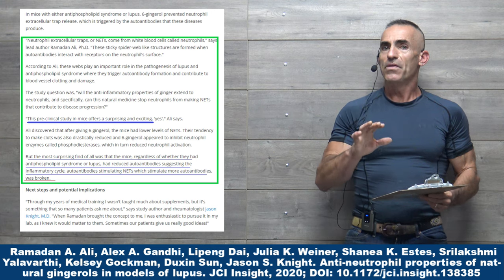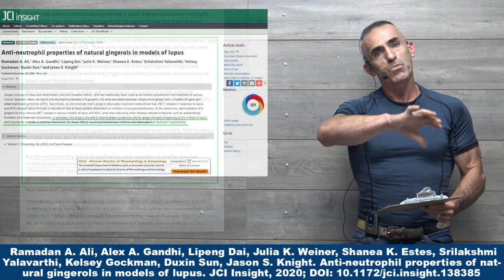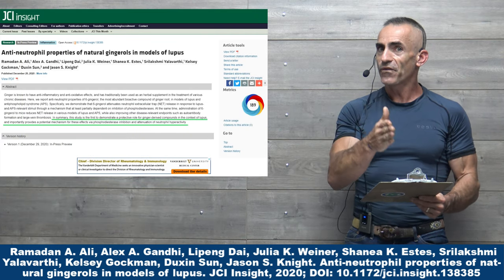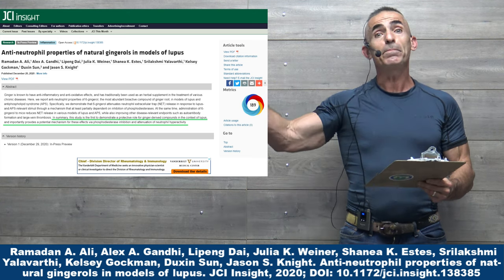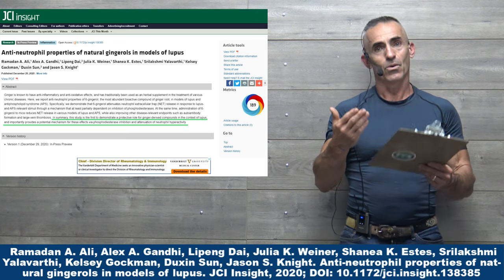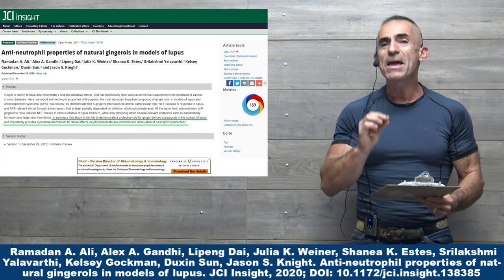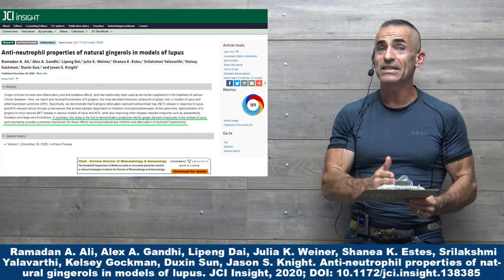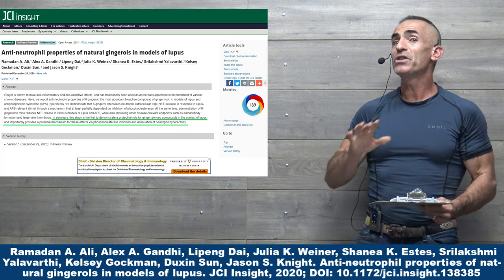Now, that's going to reveal a lot more questions in the future in reference to other autoimmune diseases. However, the outcome in this particular research for something so simple as a bioactive compound from ginger root is an amazingly promising find for many individuals that may be plagued with this particular ailment. Now we're going to move to the abstract.